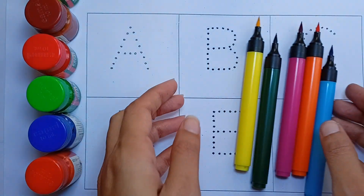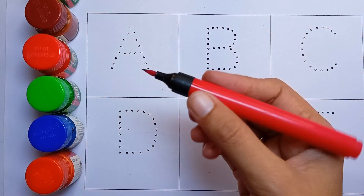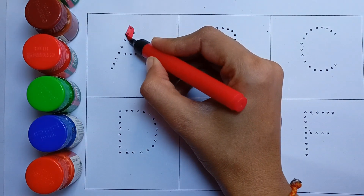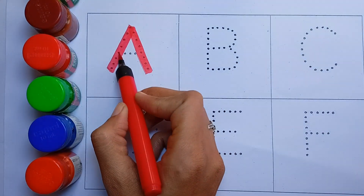Sketch pens, red color. A, A for apple. Apple means seb.